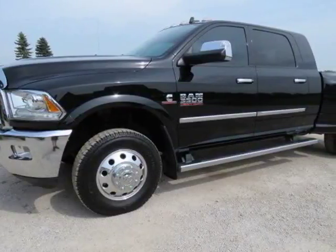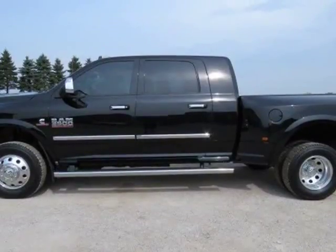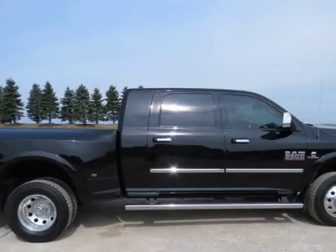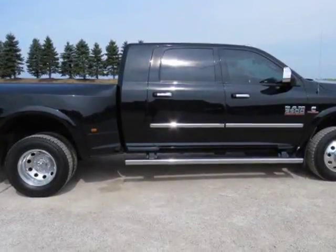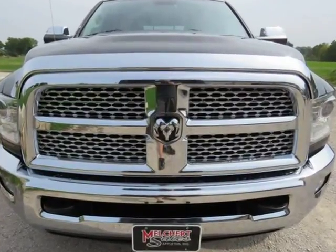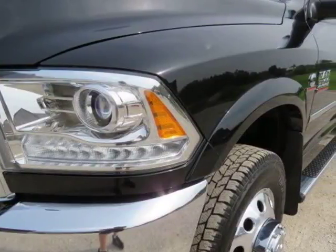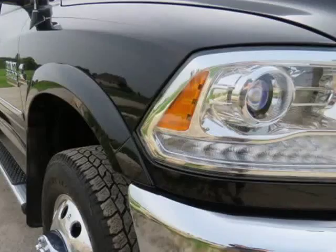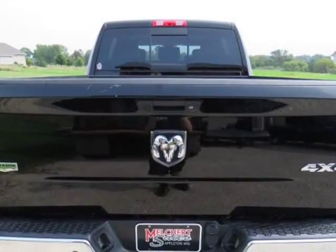This 2014 Ram 3500 is brought to you by Melchurch Sales LLC. 2014 Dodge Ram 3500 Mega Cab Laramie, DRW, 6.7L Cummins Turbo Diesel, 6-speed Aisin Auto Transmission, heated and cooled leather, navigation, backup camera — super clean, rust-free, one-owner truck with 44,784 miles and a clean Carfax.